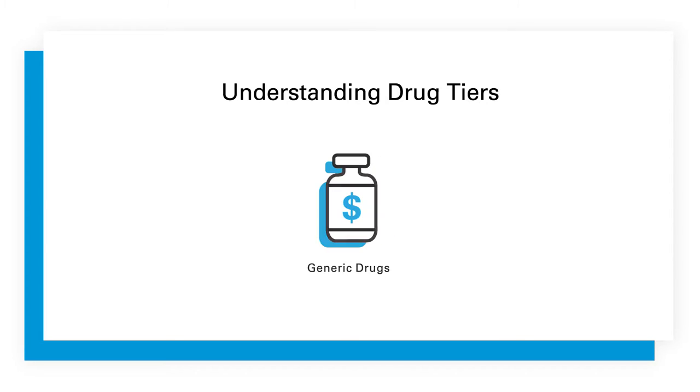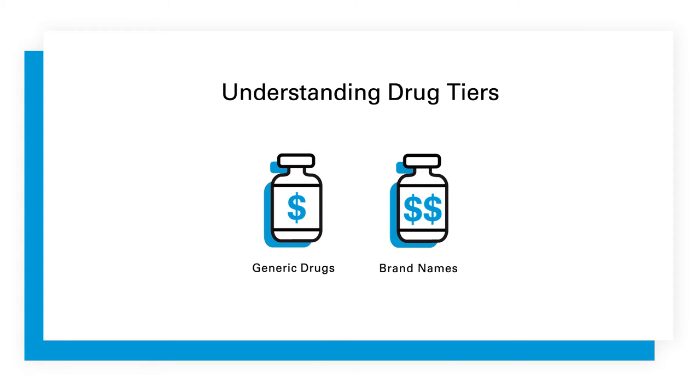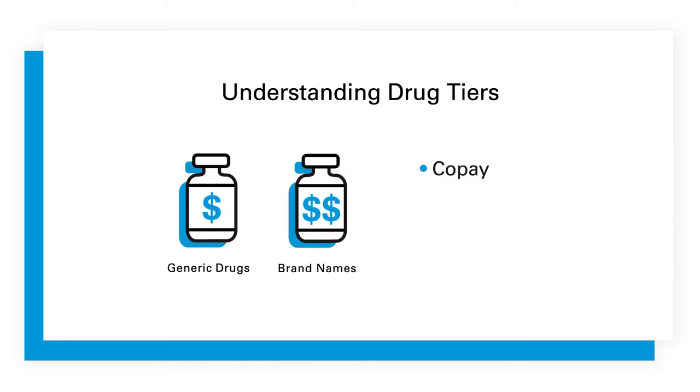One way your pharmacy benefit plan helps control costs is by using what we call drug tiers. A drug tier is a category of medicine that's typically based on drug class and cost. Drugs in lower tiers may only include generic drugs and cost less, while drugs in higher tiers may include brand names and cost more. Your pharmacy benefit plan will have a specific drug tier with set copay, deductible, and coinsurance amounts. All of this is designed to help keep your pharmacy costs in check while giving you access to the medications you need.